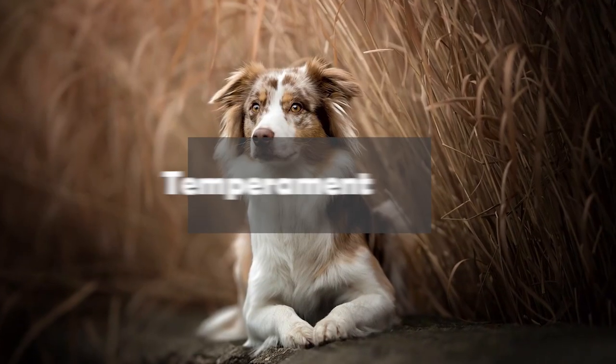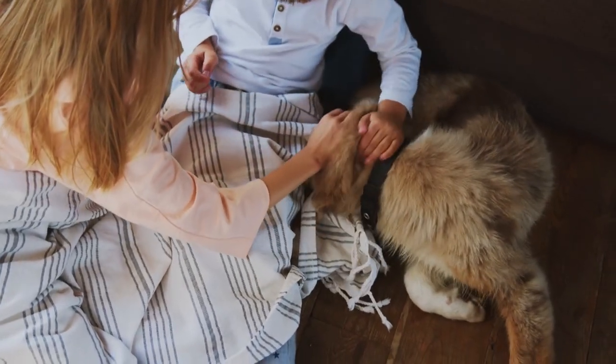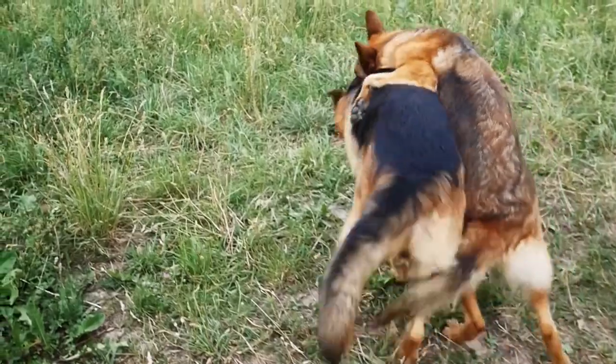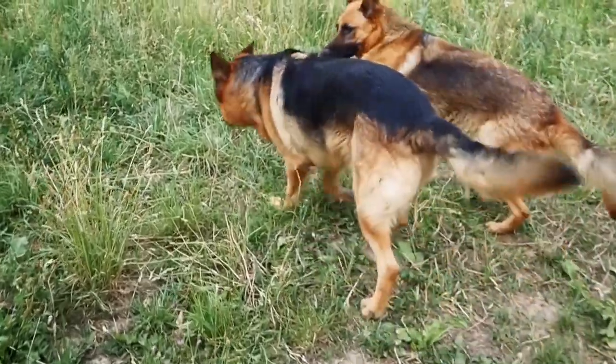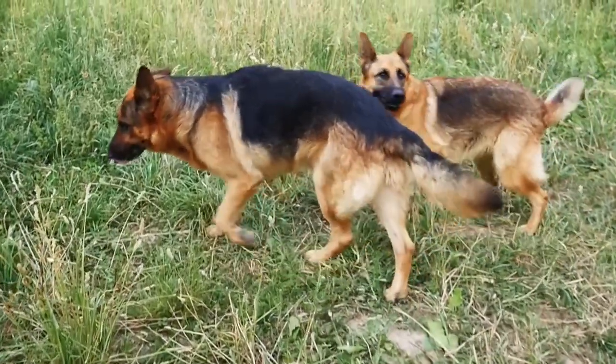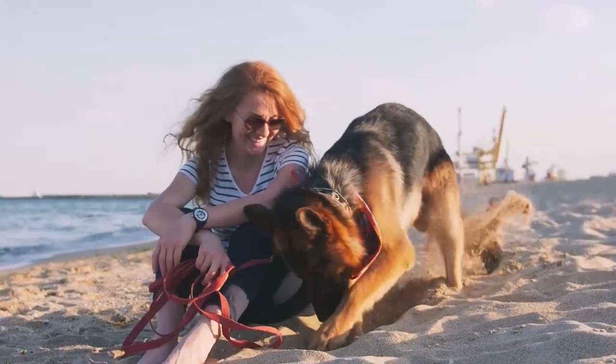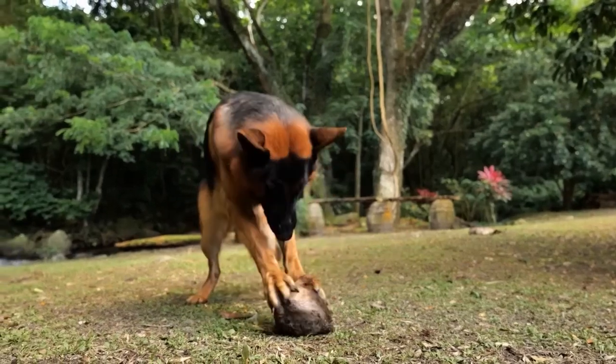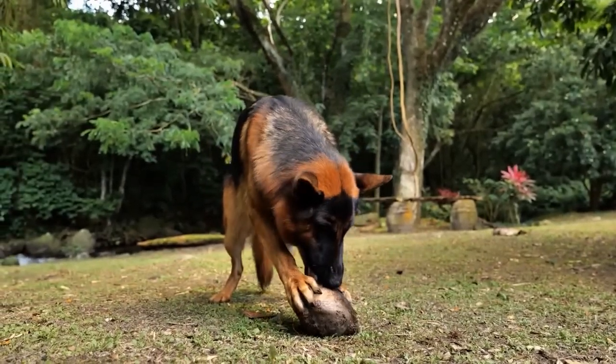When it comes to temperament, both breeds are known for their intelligence, loyalty, and protectiveness. German Shepherds are often used as police and military dogs because of their courage and work ethic. They can be reserved with strangers, but are loving and affectionate with their families. They are highly trainable and excel at obedience and agility training.